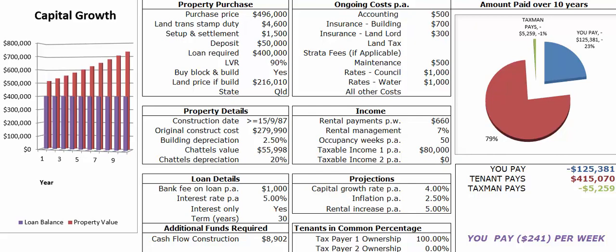Hey there, this is just a really quick example of one of the cash flow properties in a high growth area that we have available. This property's purchase price is $496,000. You've got your setup fees, deposits, and loan required at LVR 90%.